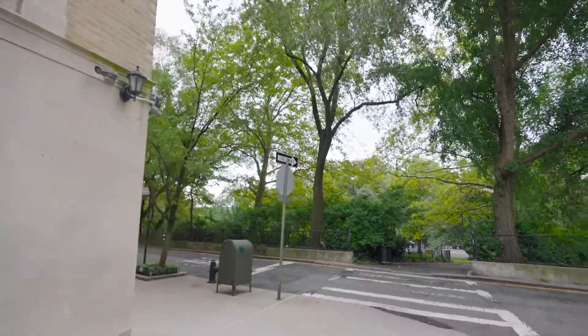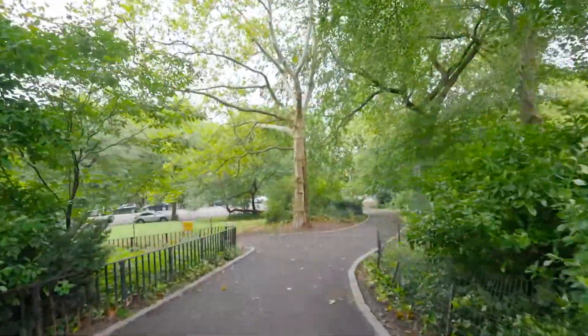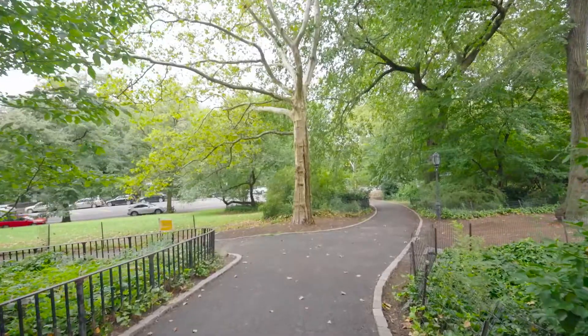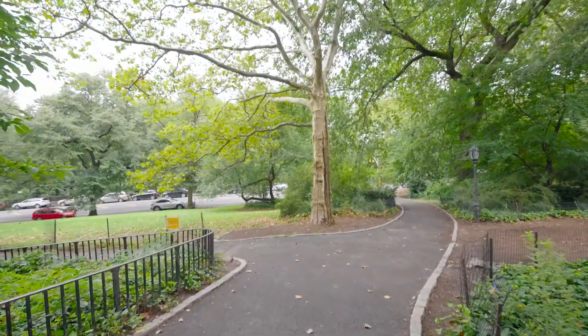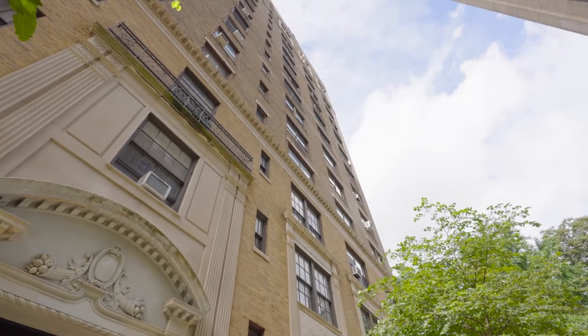With beautiful Riverside Park as your backyard, there is easy access to transportation, multiple restaurants, and the best of the Upper West Side. Contact me today to view this special apartment.